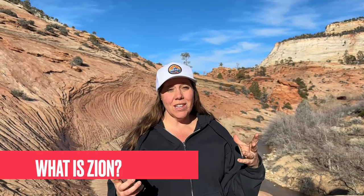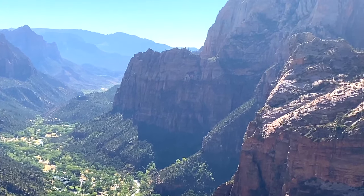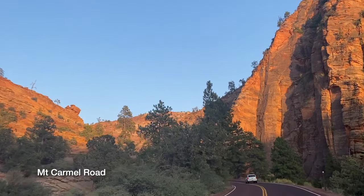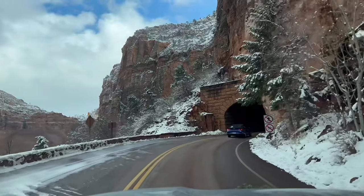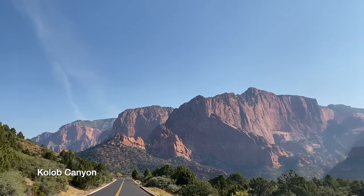So Zion is a really cool canyon, but it's actually divided into four sections. The main part that people think about is Zion Canyon — it's eight miles with the beautiful Virgin River running through it and towering canyon walls on the sides. There's also another portion that heads out to the east entrance called the Mount Carmel Road, where you get to go through a really cool tunnel and see some great rock formations.